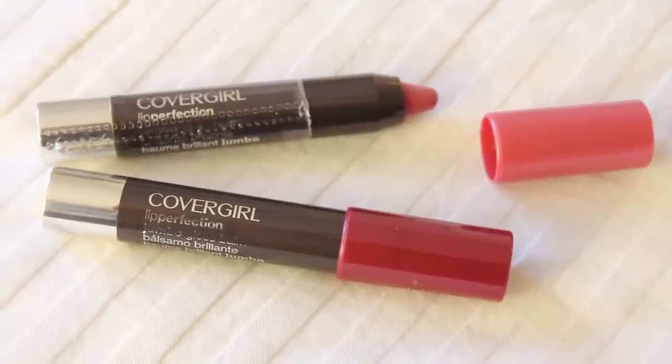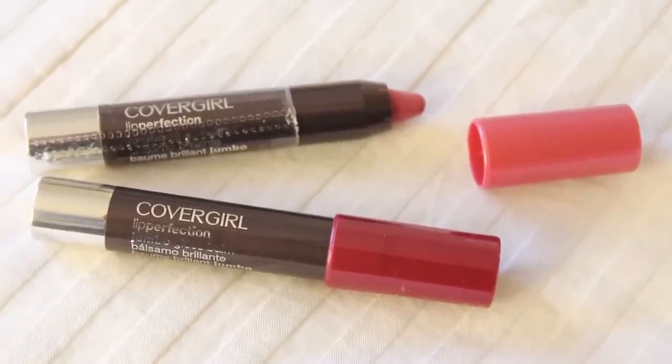My last makeup must-have are these CoverGirl Lip Perfection lip gloss pencils. They are really similar to those awesome Revlon just-bitten kissable lip stains — a bit more sheer and a bit more hydrating, but I really like them. They have great staying power. I think they are $8 or $9 at the drugstore. They came out recently, I saw the display and thought they looked cool, bought them, and I have been wearing them non-stop.